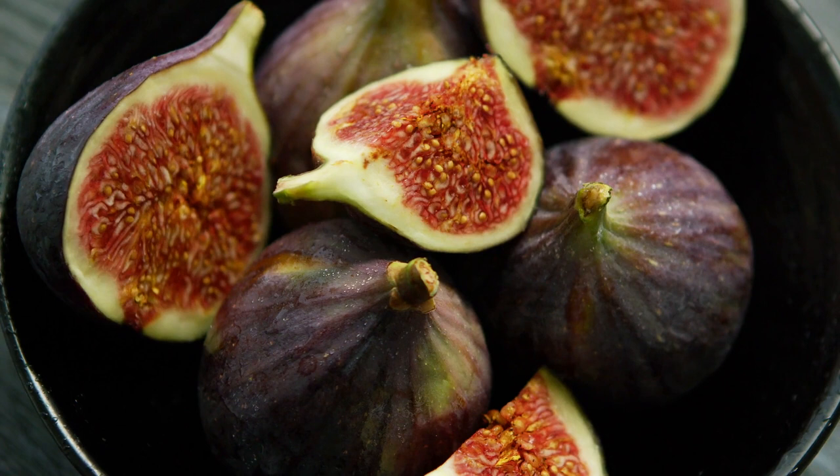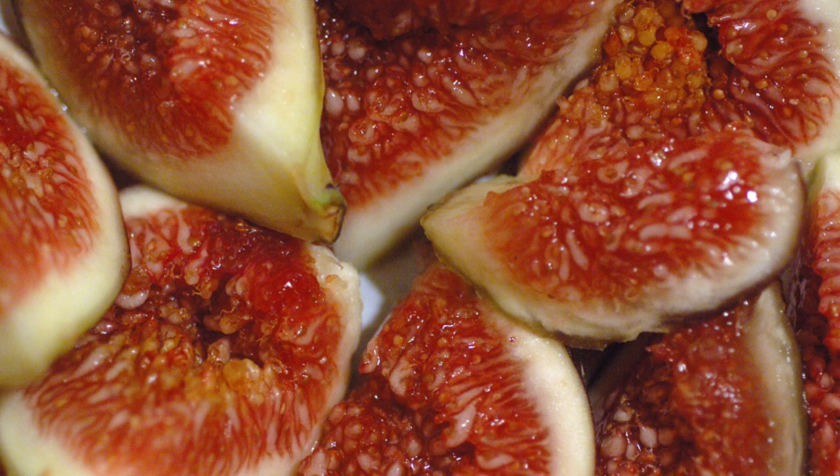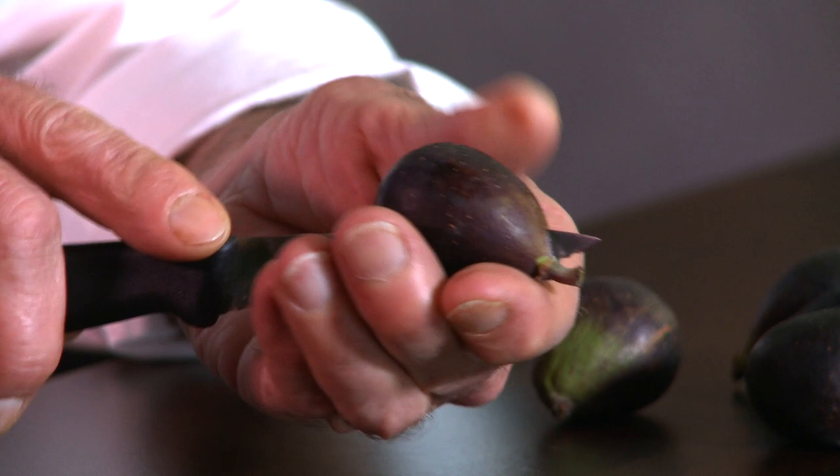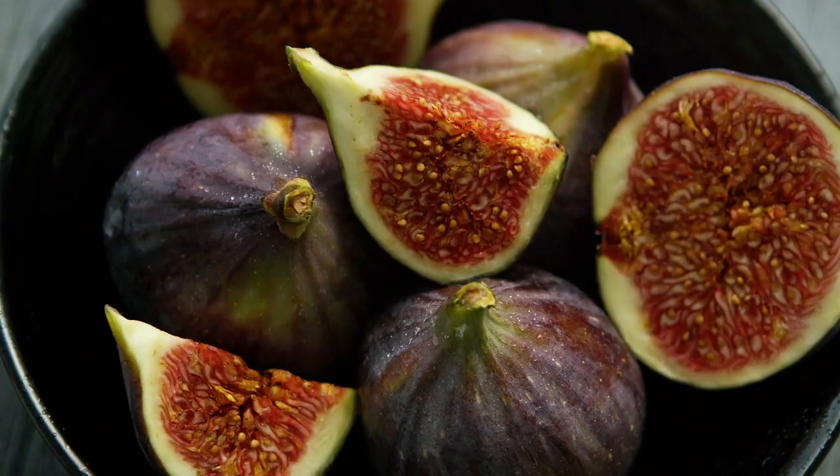Inside the fig are actually many threads, or individual fruit strands, each with its own seed. Check this out — look at that, all these little flowers, these little strands. And it's those seeds that give figs their signature crunch. Or is it?